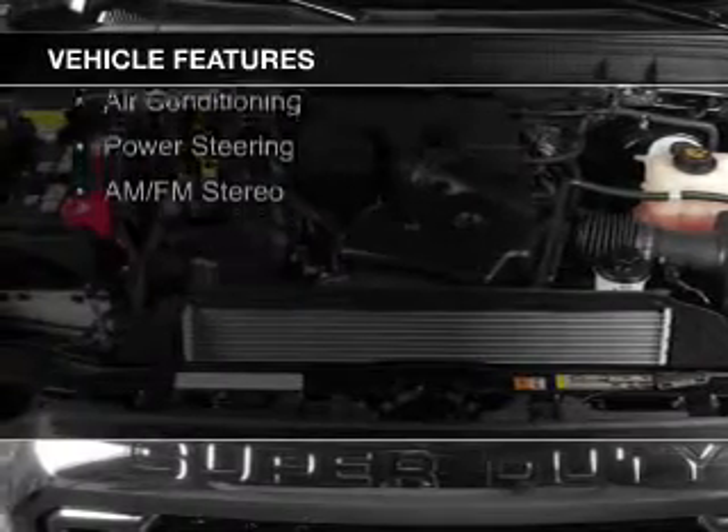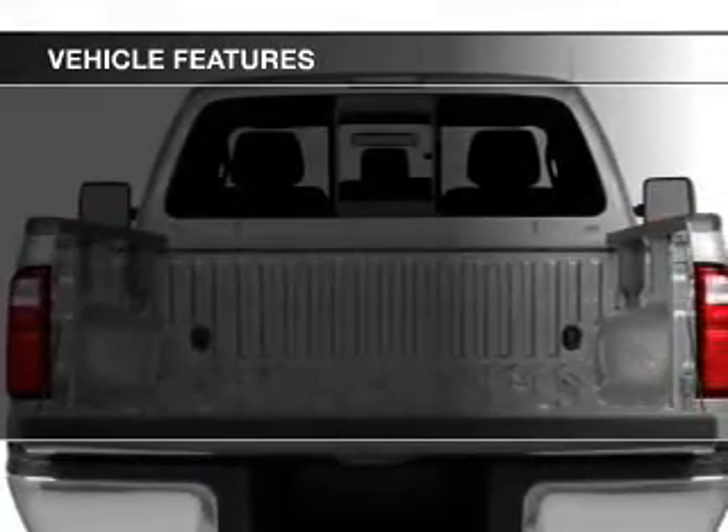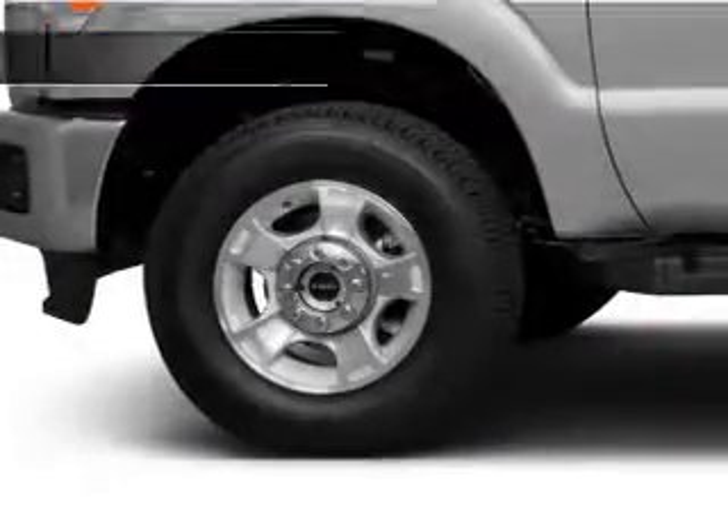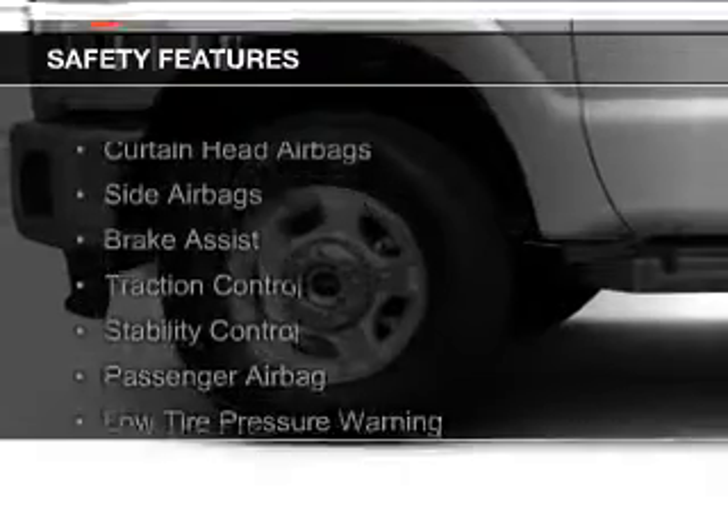The features include tilt and telescopic steering wheel, air conditioning, power steering, and AM-FM stereo. Safety was made a priority with these features.